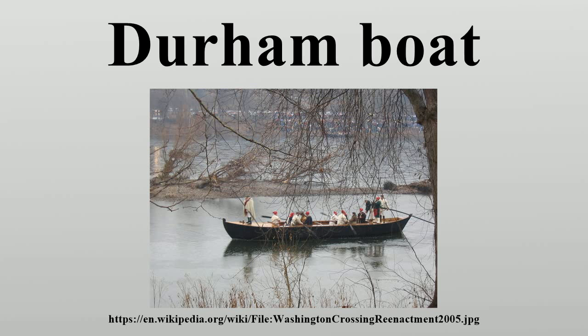The Durham boat was the sole means of moving commodities in both directions on the Delaware River between Philadelphia and points above tide. This boat was well known on the Delaware for more than a century, even after the building of the canals. It was used on them as well as on the river to a considerable extent. They are also noted for their use in Washington's crossing of the Delaware River during the American Revolution. They were used as early as 1758 by John Van Campen for the transportation of flour to Philadelphia.